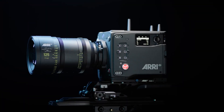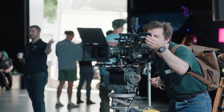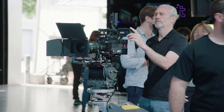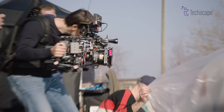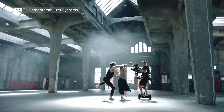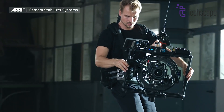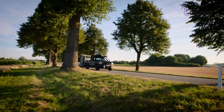The Alexa 35 introduces ARRI's new Reveal Color Science, a sophisticated system that enhances color reproduction, contrast, and overall image quality. This advanced color science incorporates several key factors, including a new debayering algorithm for cleaner-edged images and the ACE4 color engine for more accurate colors and improved color saturation.